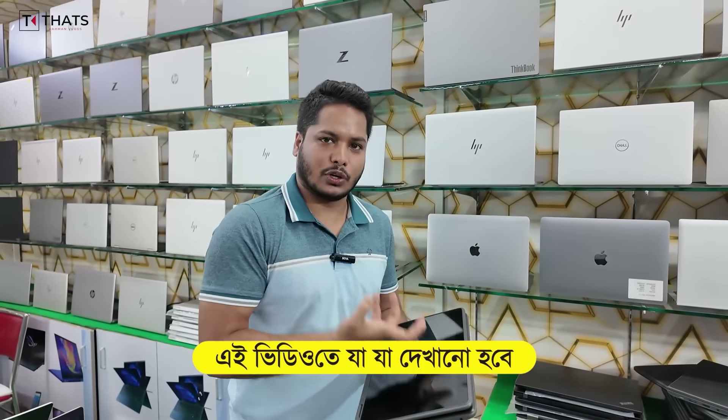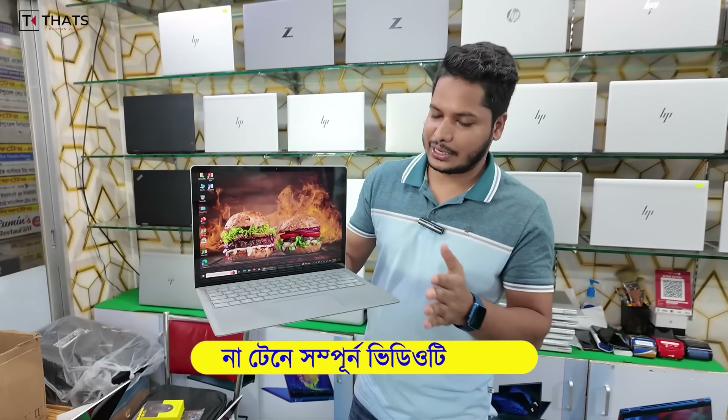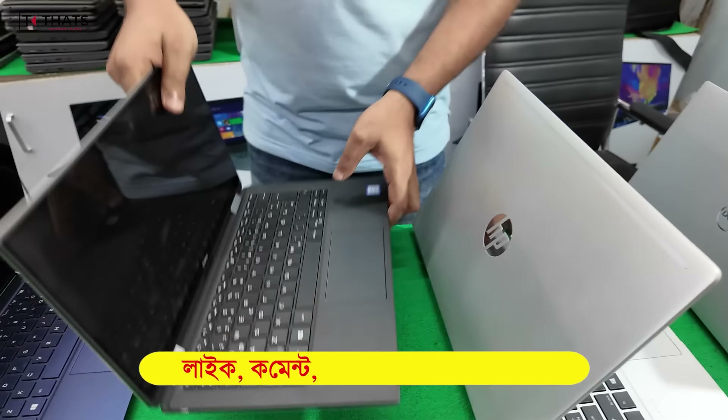This is a powerful laptop. Microsoft Surface Laptop 2, Core i5 8th generation, DDR4, 8GB RAM. Cool, fresh condition. This laptop 2 is Core i7, 8th generation, Dell XPS.